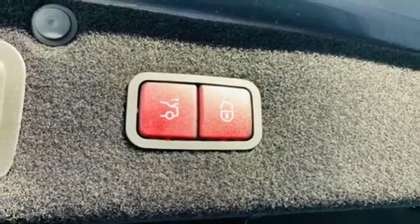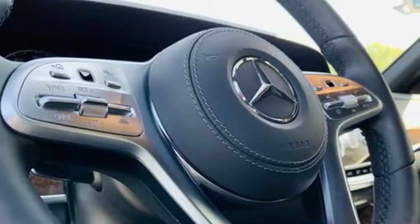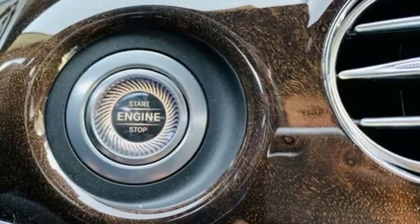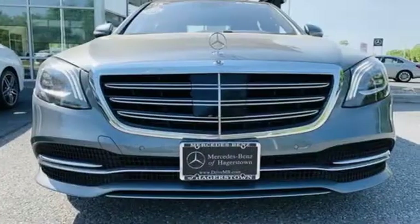Dual zone climate control, height adjustable automatic with driver control suspension, auto dimming rear view mirror, and twin turbo V6 engine.